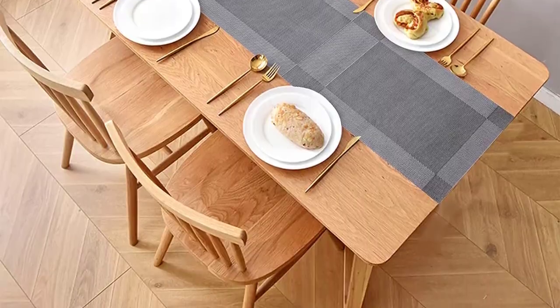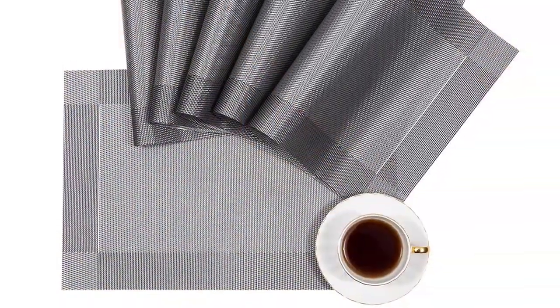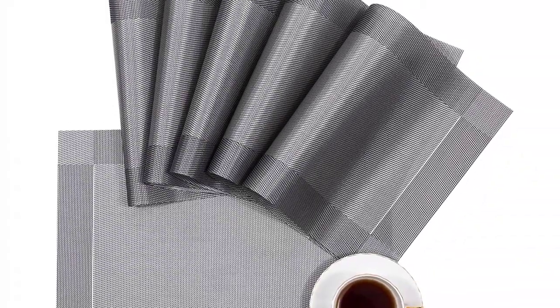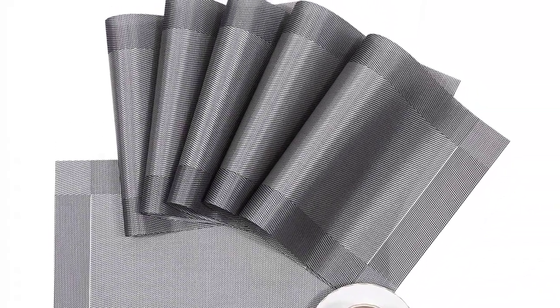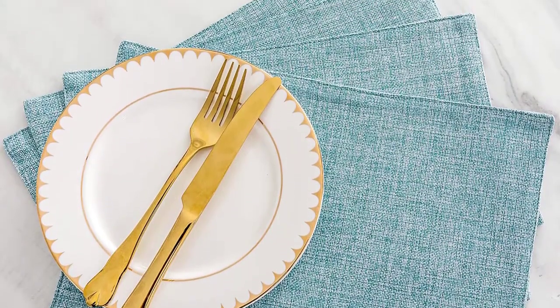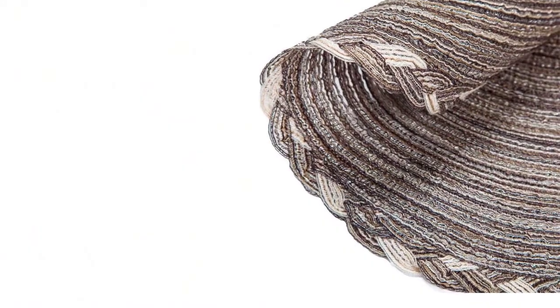The solidly constructed wooden dining tables with timeless style and stability may not endure nooks, heat, and scratches by continuous use at home. Therefore, preventing the surface of a vintage wooden table from ugly scratches and burn marks caused by careless eaters is as essential as entertaining the guests.